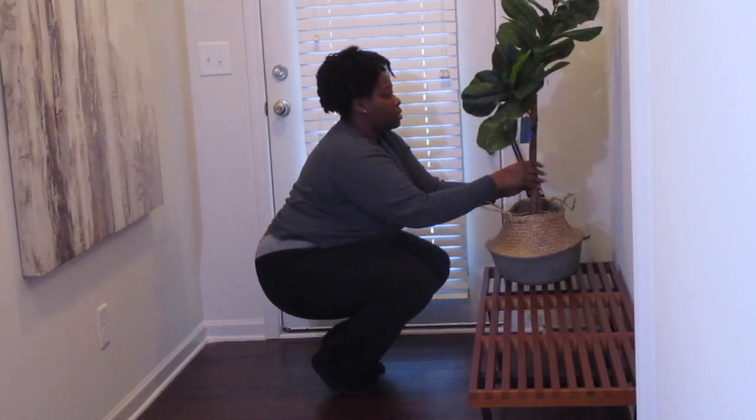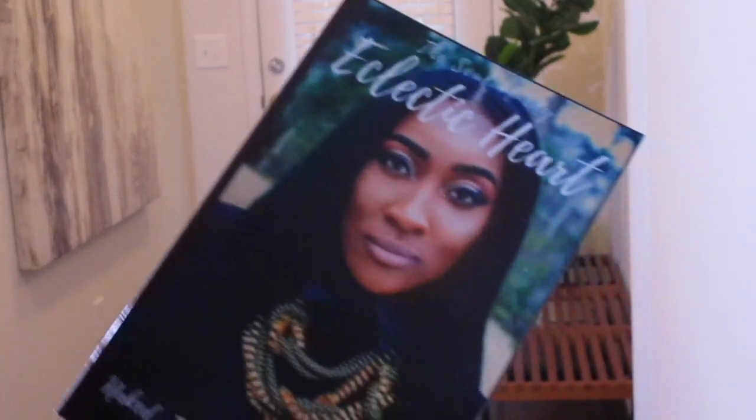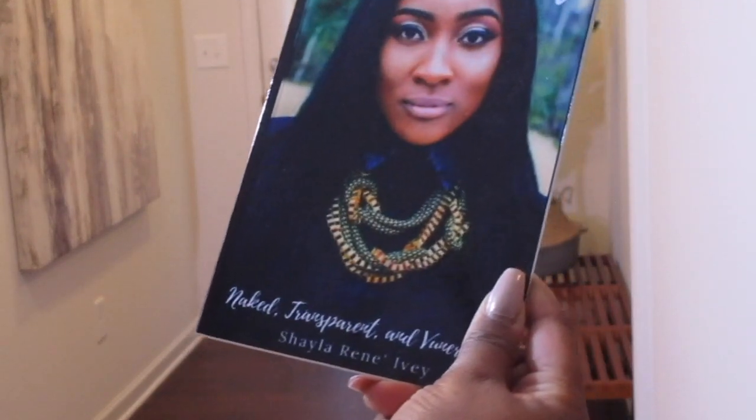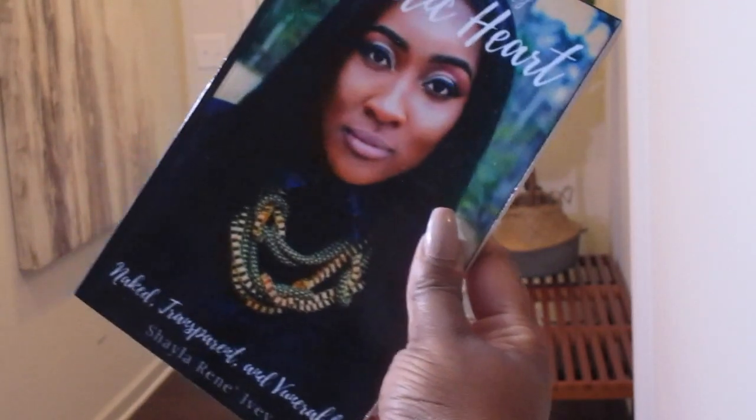It is perfect for my fiddle leaf fig that I found at Marshall's. Disregard that tag — I didn't have scissors on hand. My friend, my homie, The Eclectic Heart can be found on Amazon.